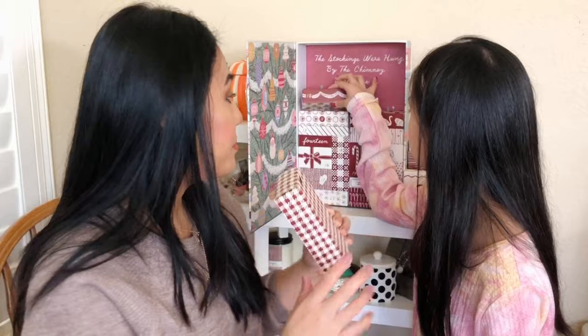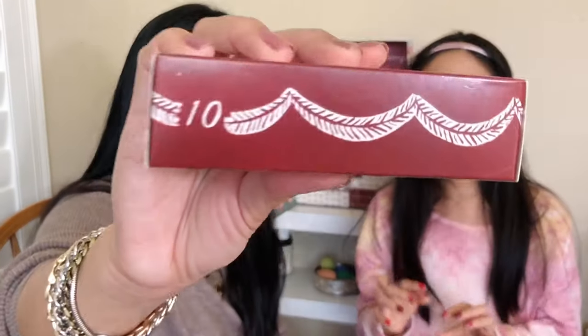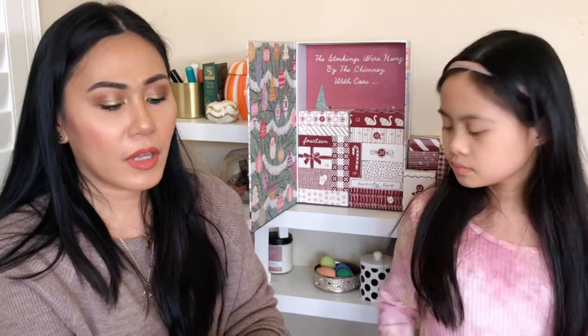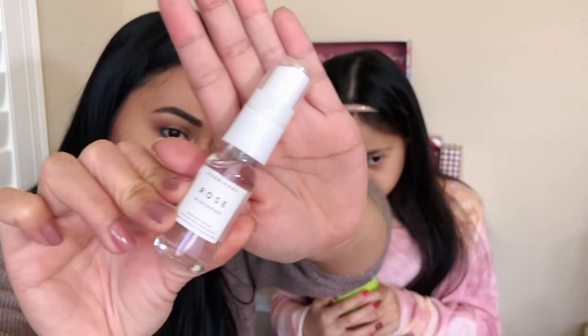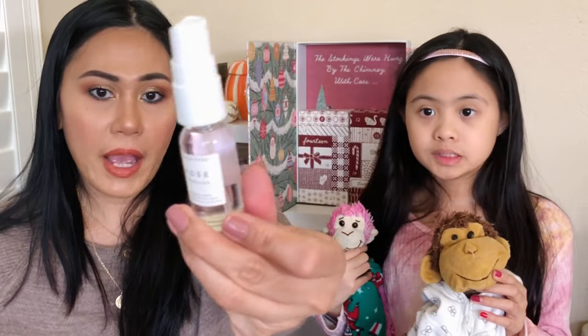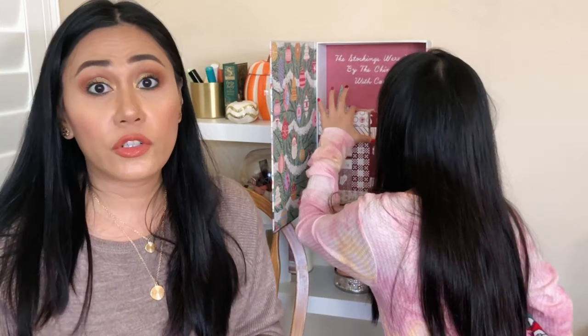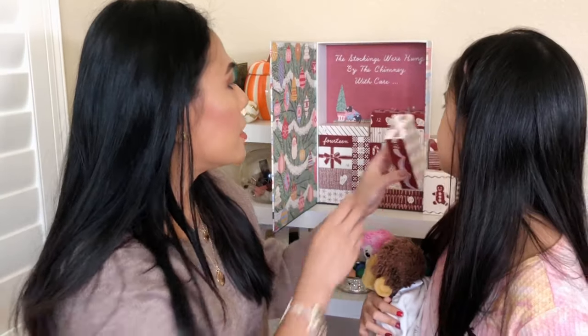Number ten — this one is almost as tall as the box. It's another glass item: Herbivore Rose Hibiscus Coconut Water Hydrating Face Mist. Look how fancy this is — clean, minimalistic packaging. It smells good! Coconut sprays are usually very hydrating, perfect even for winter. I definitely need the hydration during winter and I'm going to get a lot of use out of this.